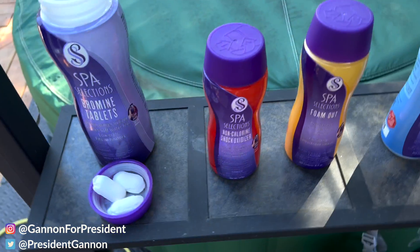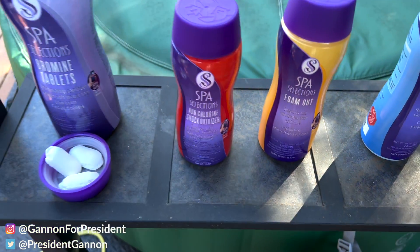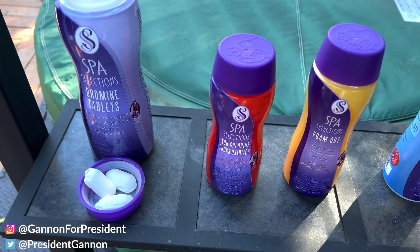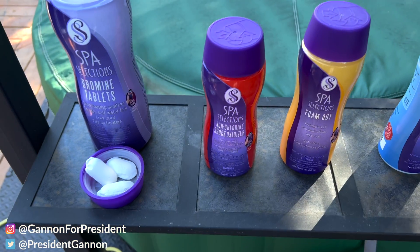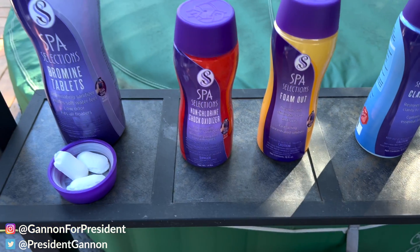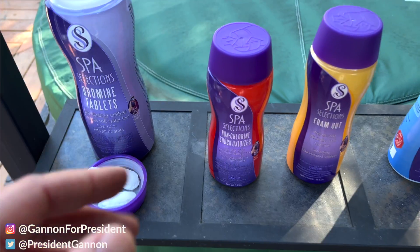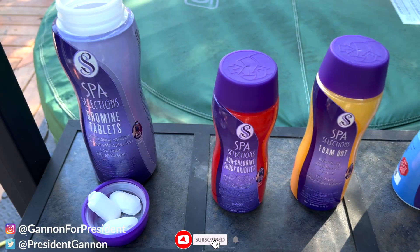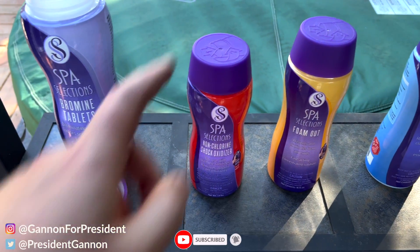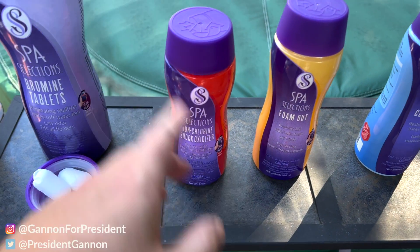The second most common one I use is the Spa Selections Non-Chlorine Shock Oxidizer. I do this when I put fresh water in — about twice a year, once in spring and once in the fall. It's good to shock the system and make sure any bacteria is cleaned out. If your bromine level drops too low, you can use this to shock and kill anything, then keep going.